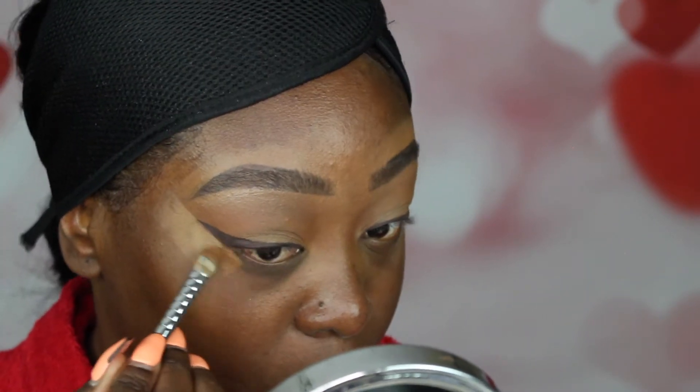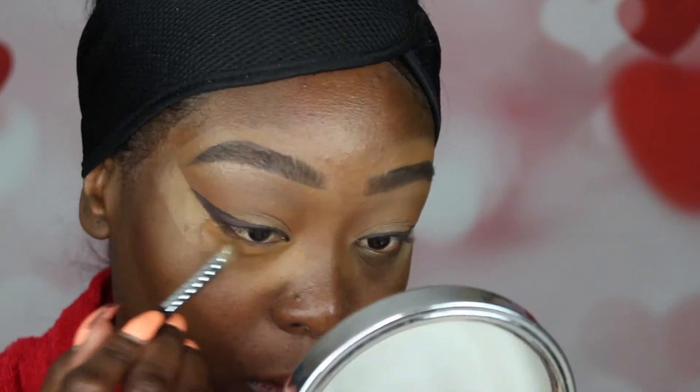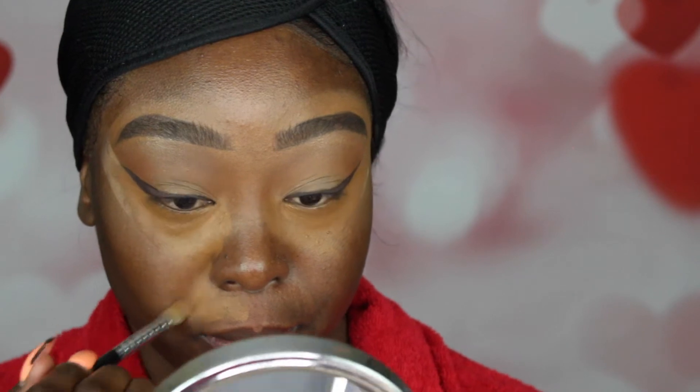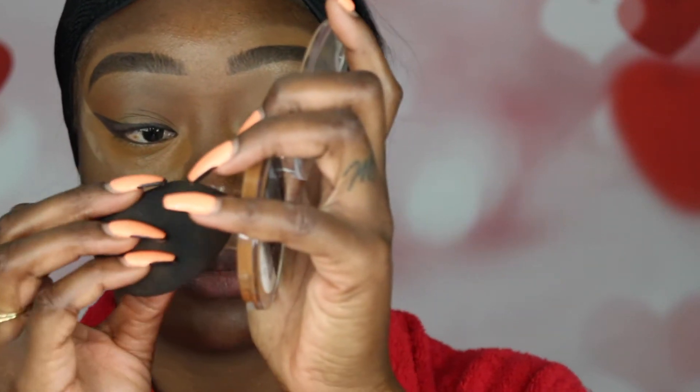Now I'm going to take off the tape and as you can see the line is really clean-cut. I'll go back into the Ruby Kisses to clean up the bottom and take it right underneath my eyes — it gives a nice blended look and covers any discoloration. I'm putting it right where the five o'clock shadow area is, because sometimes you have hair that you don't notice until you take pictures. I'm going to do that before I put on my foundation and concealer.